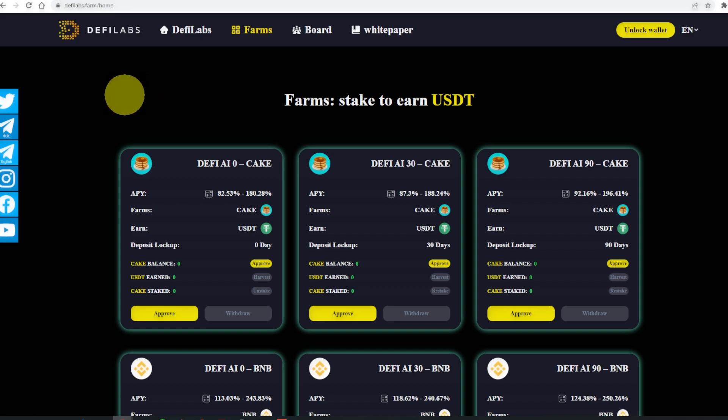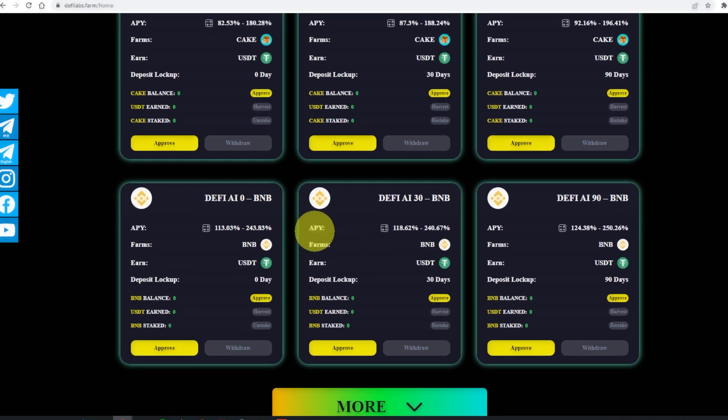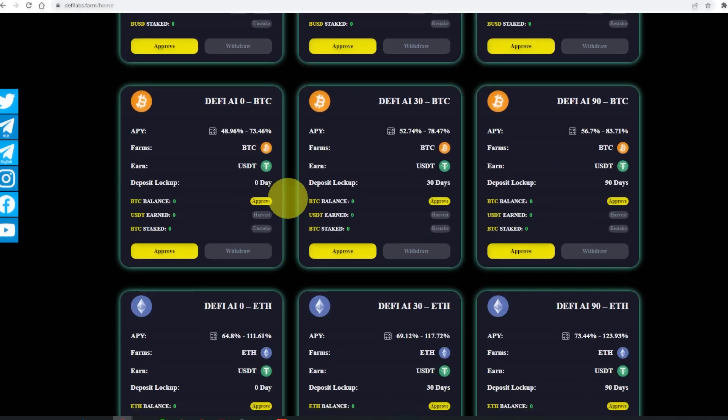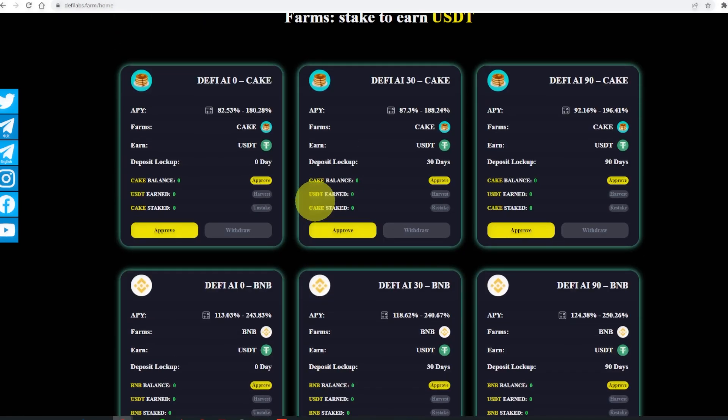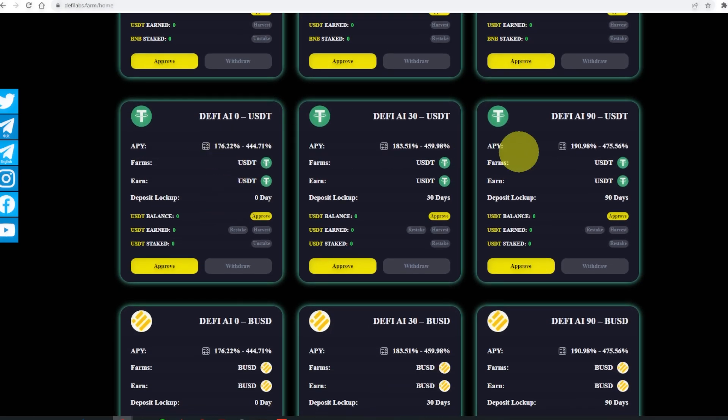DeFi Lab is one of the main sponsors today. You can stake to earn USDT — there is stake CAKE, stake BNB, stake USDT, stake BUSD, BTC, and ETH. When you stake all these tokens, you will be able to get USDT with a high APY.